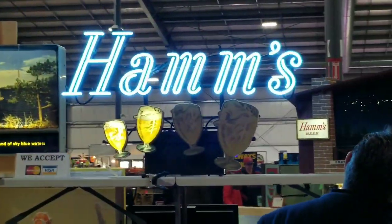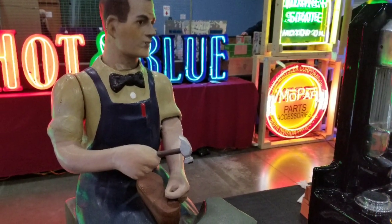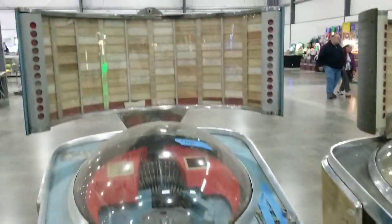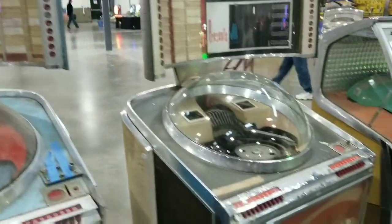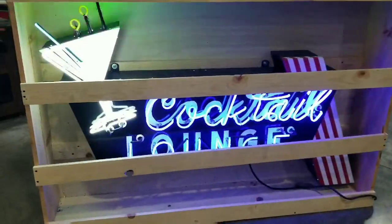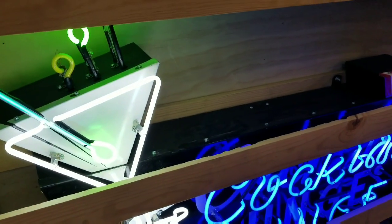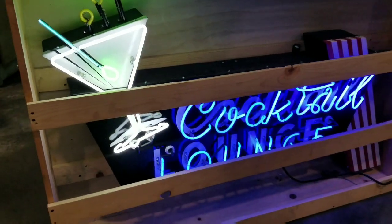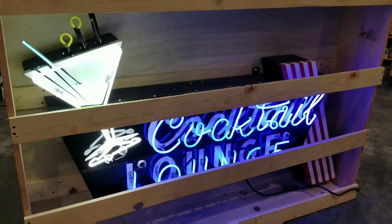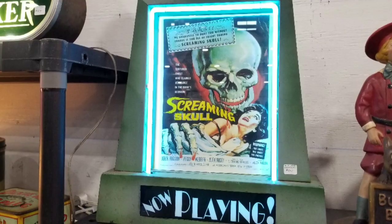Cool ham sign. Look at that — one, two, three, four. That is very cool.